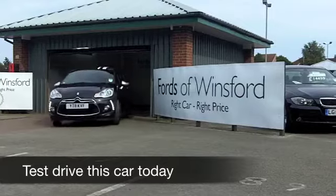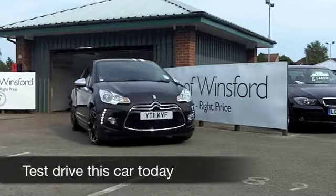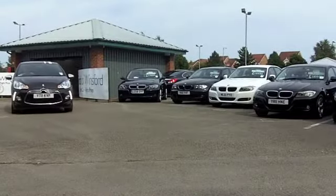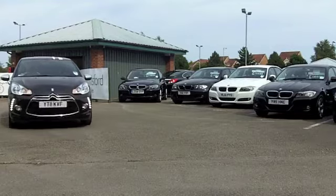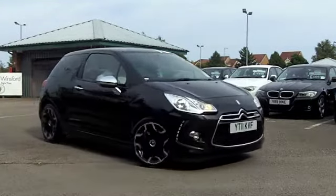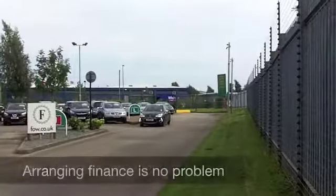Nothing else quite looks like a Citroen DS3, and it drives brilliantly as well. This combines funky design with bang-up-to-date driving dynamics. A good-looking car, inside and out. It's a 1.6 HDI Black Edition — and funnily enough, it's in metallic black as well.